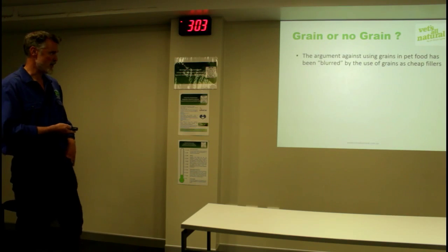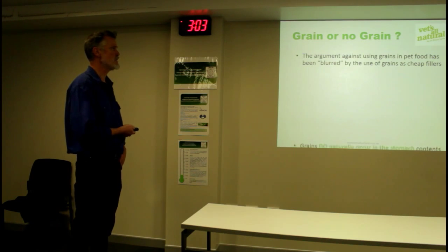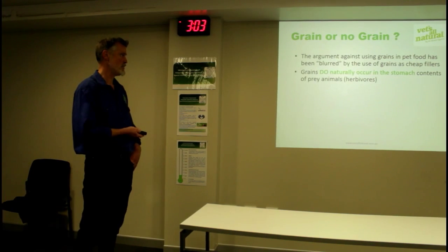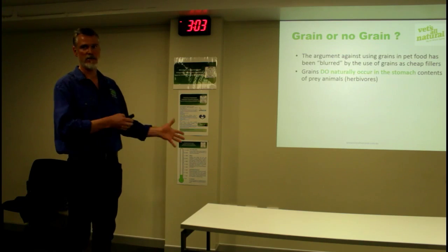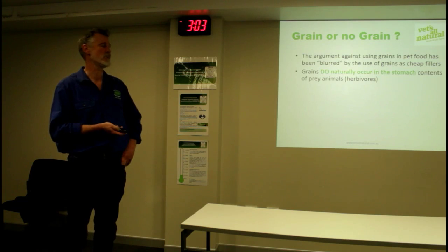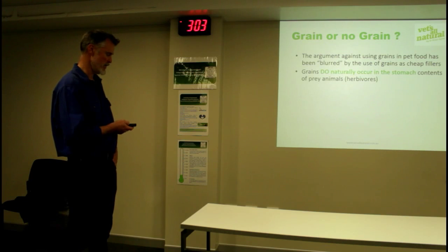Grain or no grain - it's obviously been a topic of conversation. I think it's blurred by the fact that we should be talking about carbohydrate levels, not blaming grains unfairly. Grains do naturally occur in the stomach of prey animals. Herbivores that graze grasslands tend to follow the grass while it's in full growth and heading with seed heads, because that's where the nutritional value comes from. That's what migratory animals migrate for - to follow the growth.